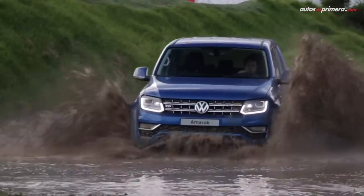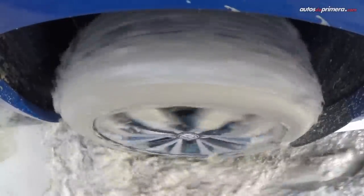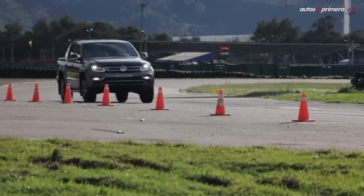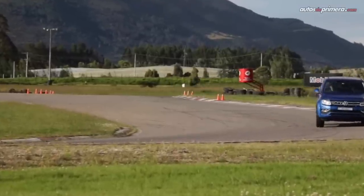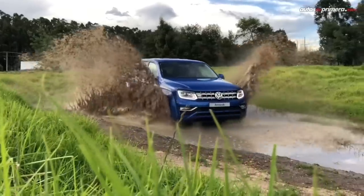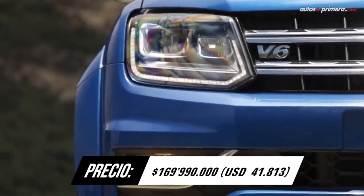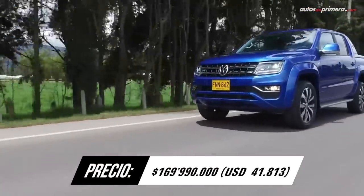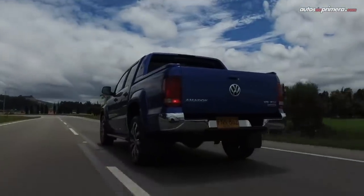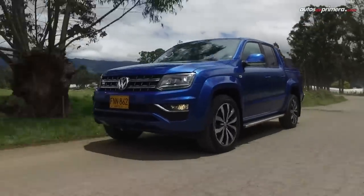Finalmente, no podía faltar la Volkswagen Amarok, producida en Argentina y cuya versión Highline Xtreme V6 es la camioneta más poderosa del segmento, gracias a un motor V6 de 3 litros que entrega 224 caballos de potencia y 550 Nm de torque con caja Tiptronic de 8 cambios. La tracción total 4Motion sin bajo y frenos de disco en las 4 ruedas delatan su enfoque más deportivo, pues acelera de 0 a 100 km/h en solo 7,9 segundos y su velocidad máxima es de 193 km/h.